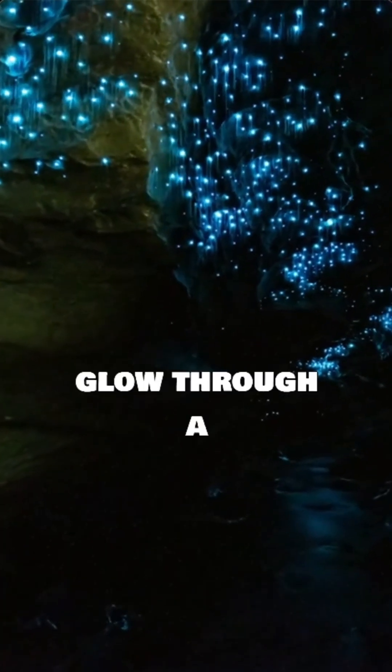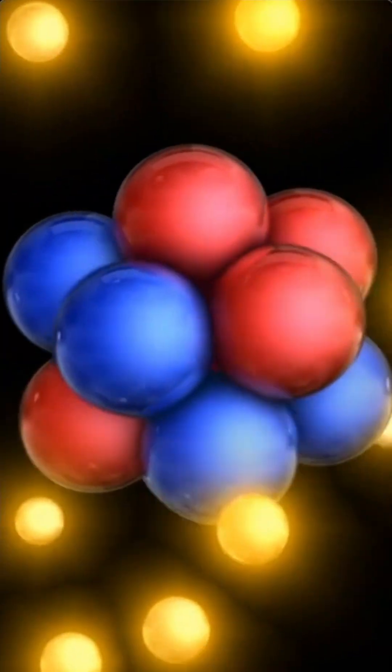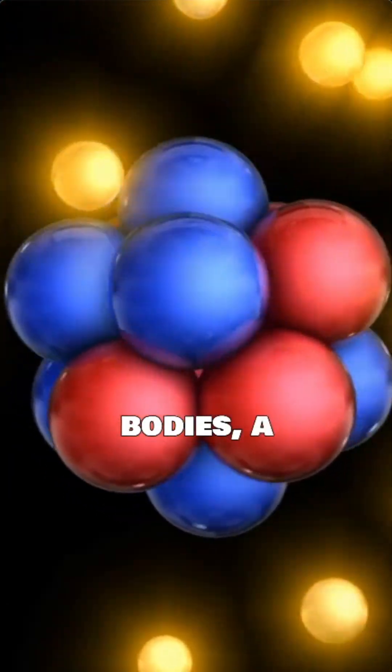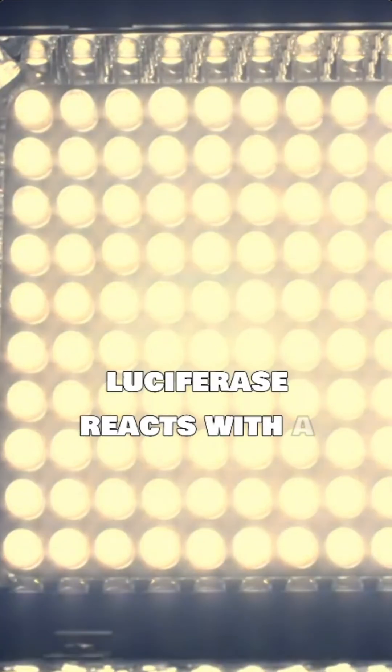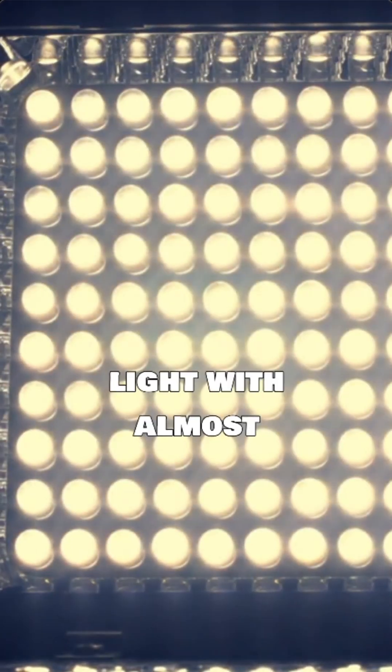Fireflies glow through a process called bioluminescence. Inside their bodies, a special chemical reaction occurs. An enzyme called luciferase reacts with a molecule called luciferin, oxygen, and ATP. This produces light with almost no heat, making it a cold light.